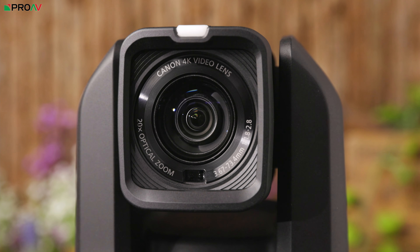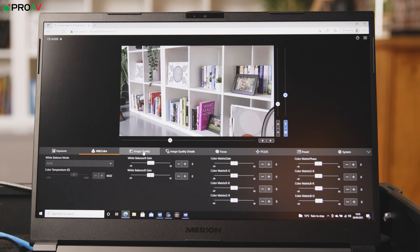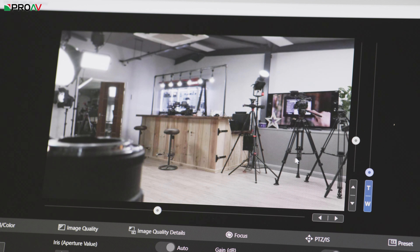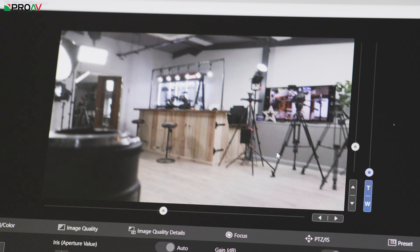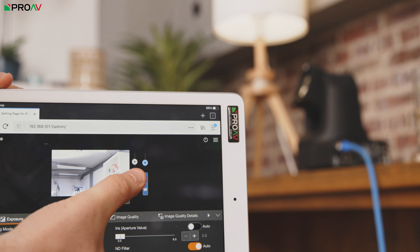Anyone familiar with standard camcorder menus will be really at home with Canon software. Put the camera's IP address into a browser on any device on the same network and you have full control. You can click on the video preview on any point you want to become the centre of the frame. This can also be done by touch on an iPad using the camera's built-in Wi-Fi, which is a really intuitive way to control it.